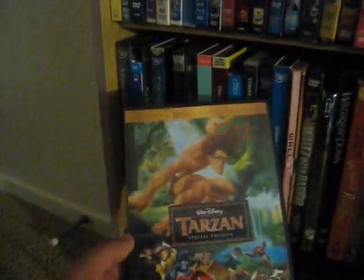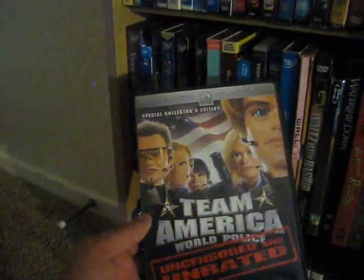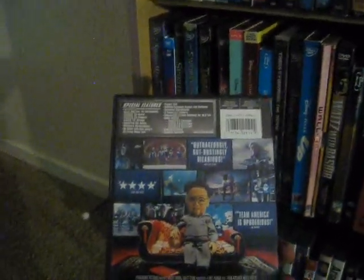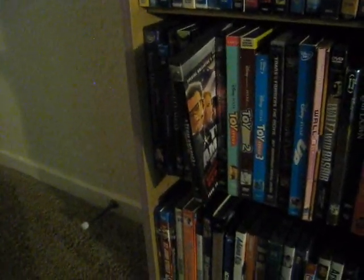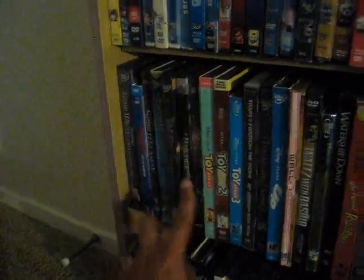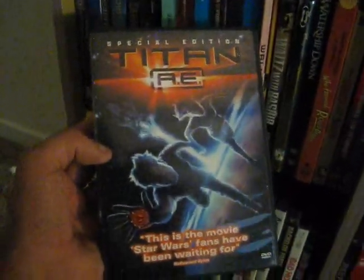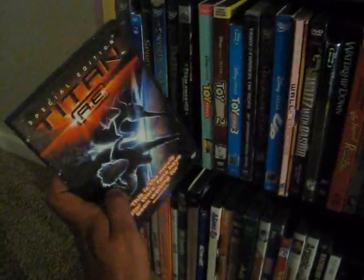Up next we have Tarzan special edition from 1999 — pretty decent from what I remember. Up next we have Team America: World Police from 2004 — absolutely hilarious puppet movie, irreverent. I remember when this came out, working concessions at the movie theaters, we'd just be endlessly quoting this movie back in 2004. Up next we have Titan A.E. special edition — really good underrated sci-fi animated film from 2000; A.E. of course stands for After Earth.